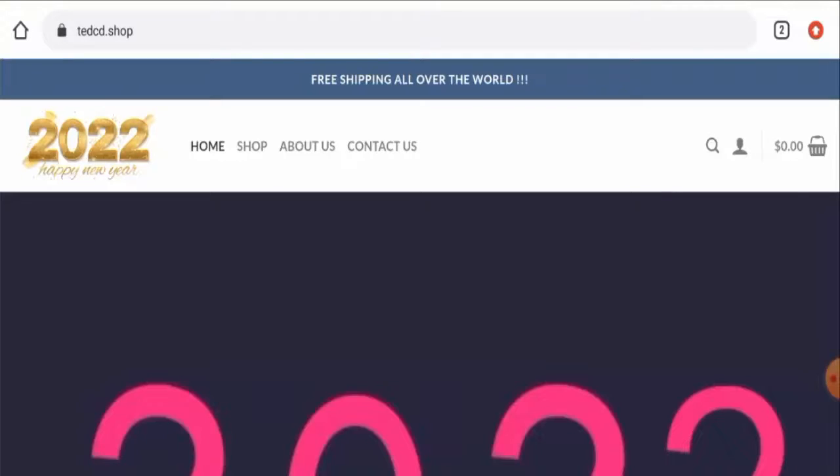Hello guys, hope you are all doing well. Do you want to know about Dead CD reviews? We are going to update you with this unbiased review in this video, so please stay connected with us. If you wish to buy any product from this site, please do watch this video. And if you've already experienced any fraud over this website, or if you have not received the product or got a damaged product, please do watch this video till the end to find out how to get your money back.